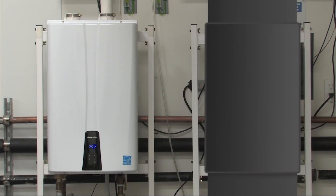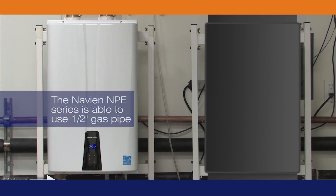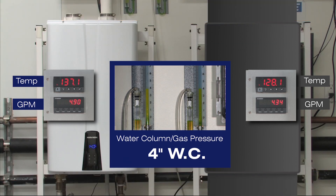With non-condensing tankless, an upgrade of the gas line may be required to ensure proper operation. The NPE-210S performs in low gas pressure situations better than non-condensing tankless water heaters. Since the NPE-210S uses a negative gas pressure system to deliver gas to the burner, the NPE-210S is capable of outperforming its non-condensing tankless competitor in low gas pressure environments and in older gas infrastructure areas.